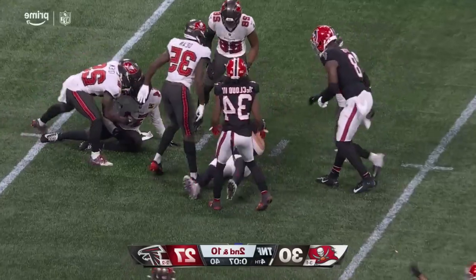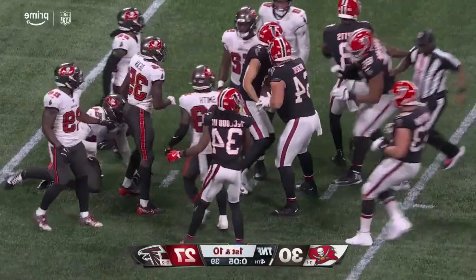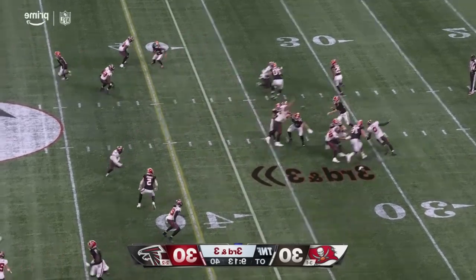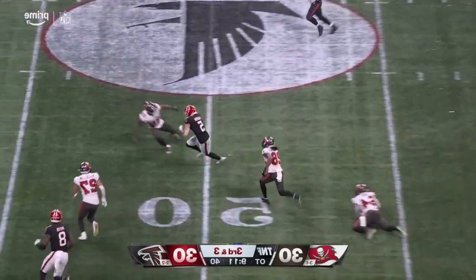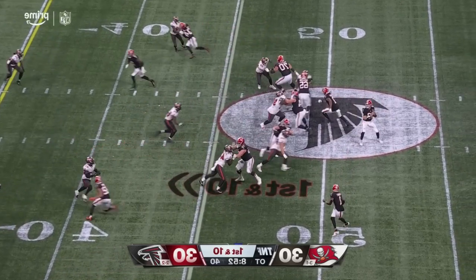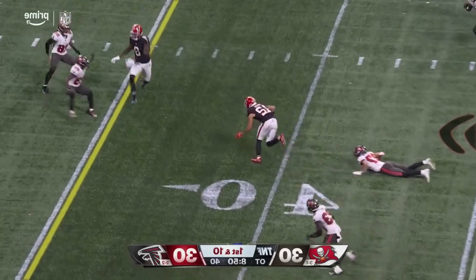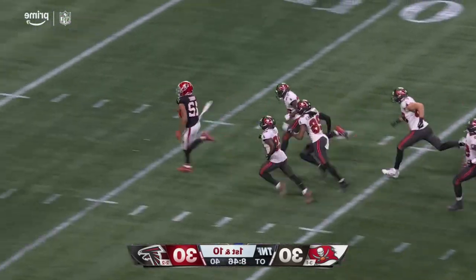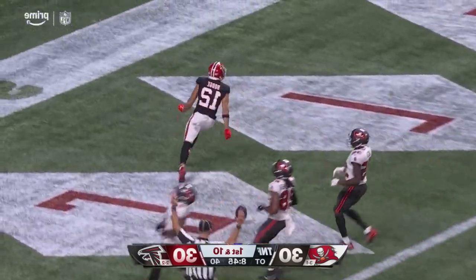Instead they go over the middle to the 28-yard line — that's Drake London. Third and three, fired — caught. London. Then Mooney moving, that's fired, that's caught — and that is Hodge, and Hodge is going to take it to the end zone.